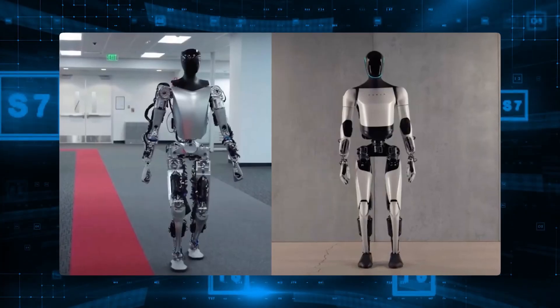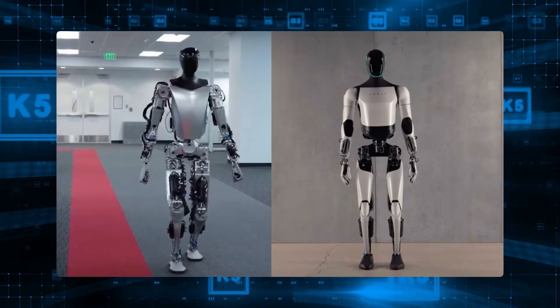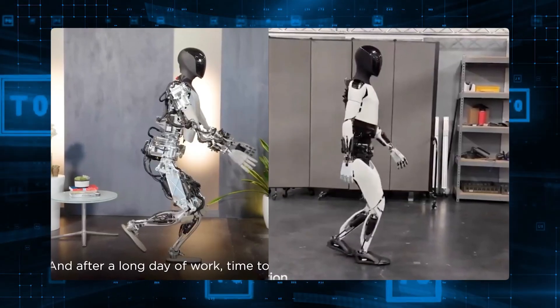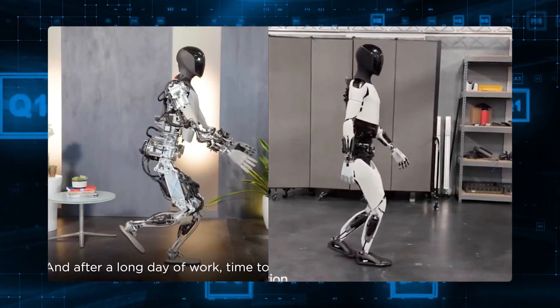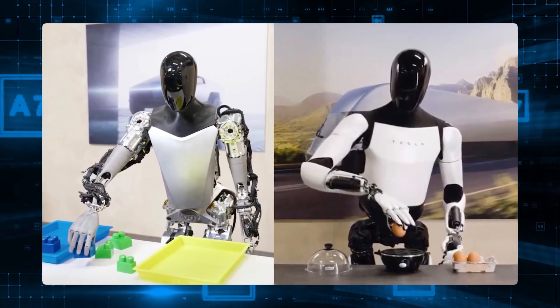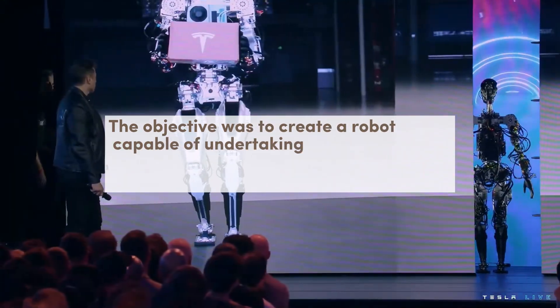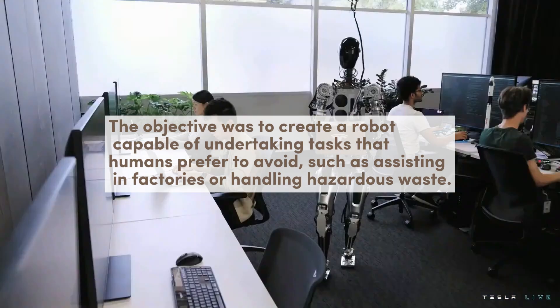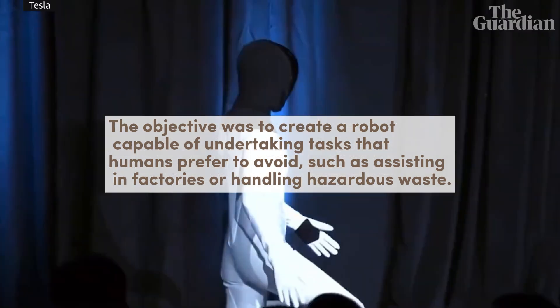In order to comprehend the distinction between the latest Optimus model and its predecessor, it is essential to delve into the original Optimus that Tesla unveiled in August 2021 during their AI Day. The objective was to create a robot capable of undertaking tasks that humans prefer to avoid, such as assisting in factories or handling hazardous waste.